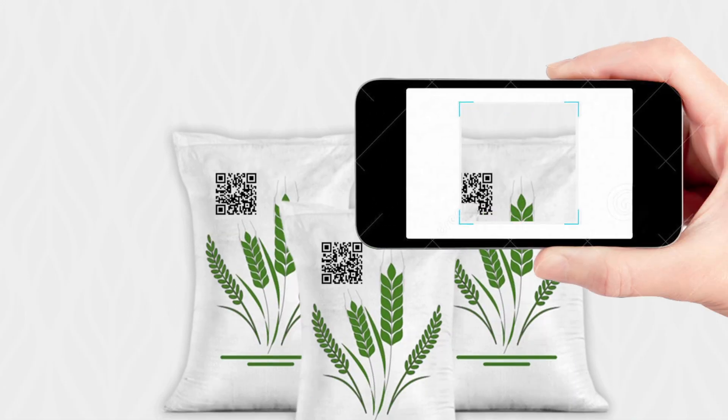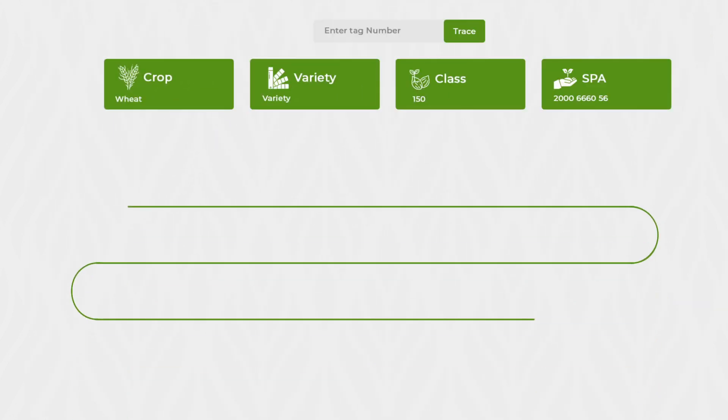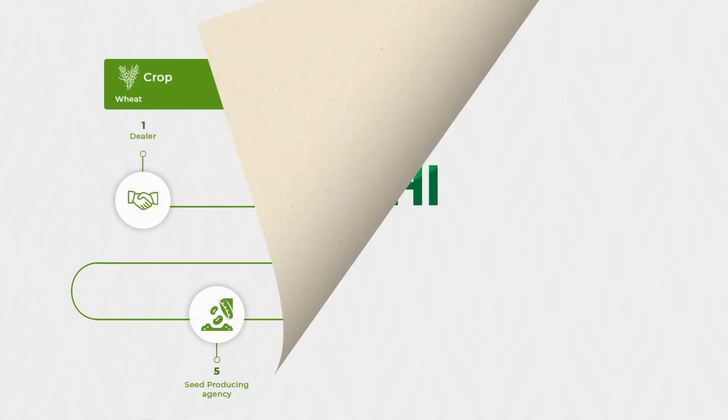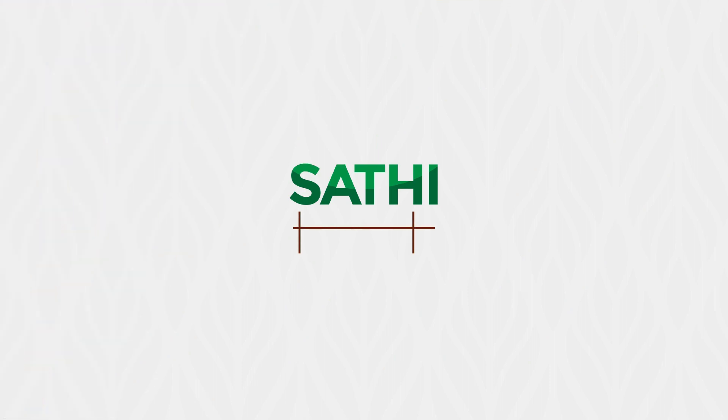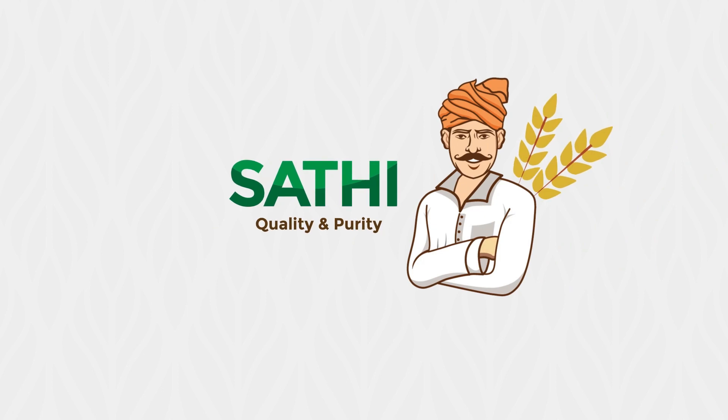Through this process, any farmer can scan the QR code on seed bags and trace the entire trail of seed production. SATI aims to make the seed growth and supply chain more efficient and accessible, save time and resources, and improve traceability while guaranteeing uncompromised seed quality and purity.